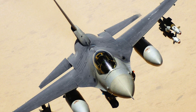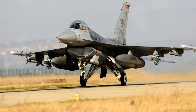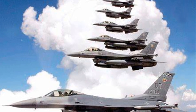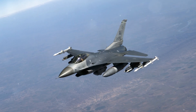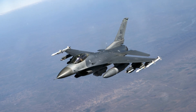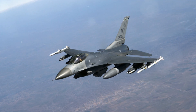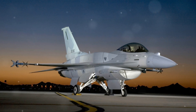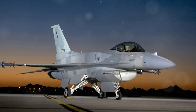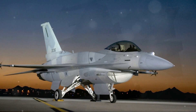NATO allies looking to replace their older aircraft collaborated with the U.S., boosting the program's international appeal. The LWF program evolved into the Air Combat Fighter (ACF) competition, and the F-16 was selected over competitors like the Mirage F-1 and Saab's Eurofighter. Production began in the late 1970s, with European nations co-producing the F-16, while countries like Turkey and South Korea later established their own production lines.